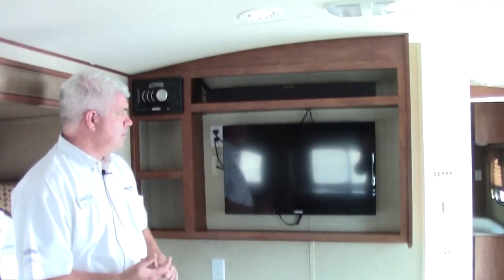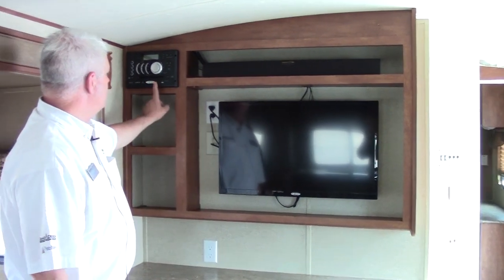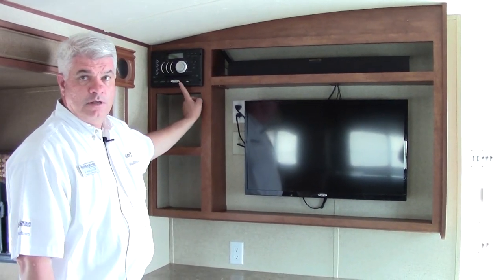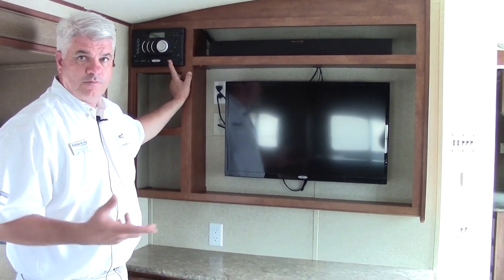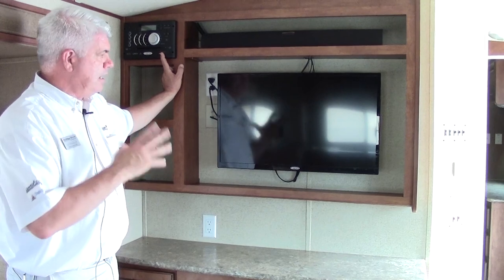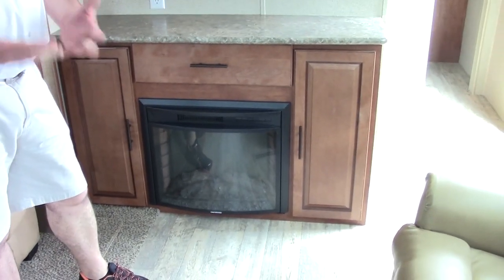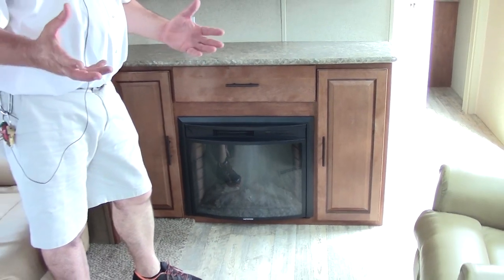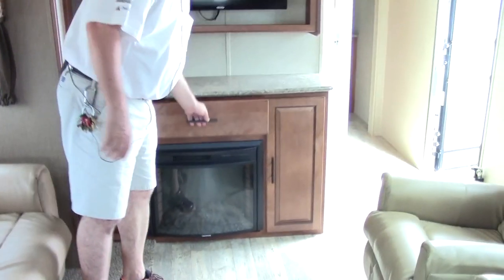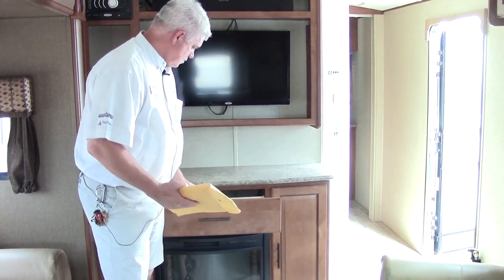The TV is HD, made by Jensen, which is designed for the RV and marine industry, along with your MP3/DVD player. It has a stereo — you can even play music from your phone. There's a nice sound bar as well. Below there, you have a fireplace that does produce heat, so it's not just for looks. If you want to get the chill out of the air, it'll produce up to 5,000 BTUs of heat. Some additional drawers too. This model comes with all the manuals, books, and remotes — it's in basically like-new condition.